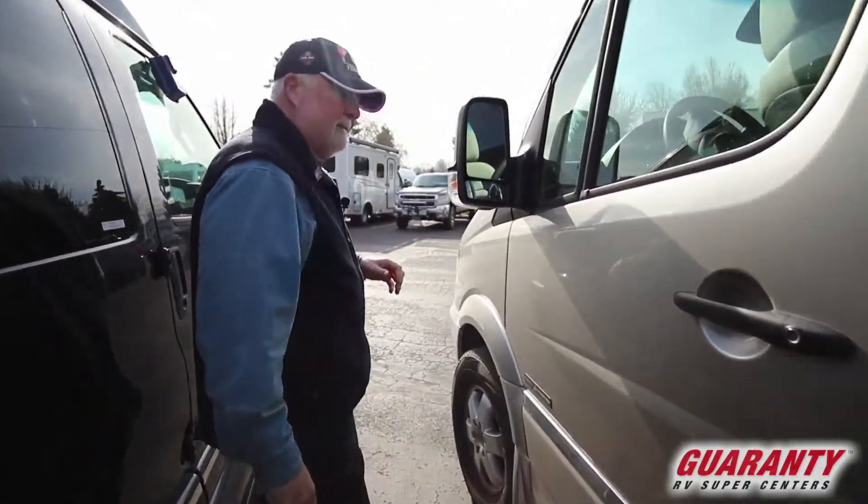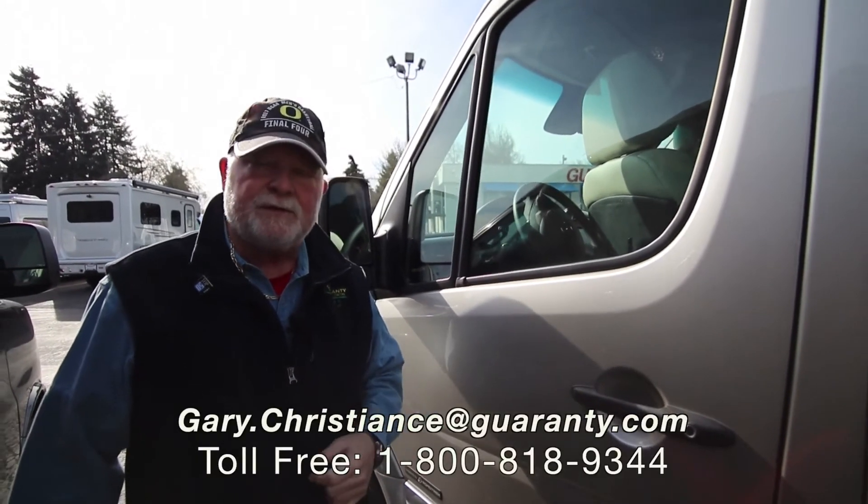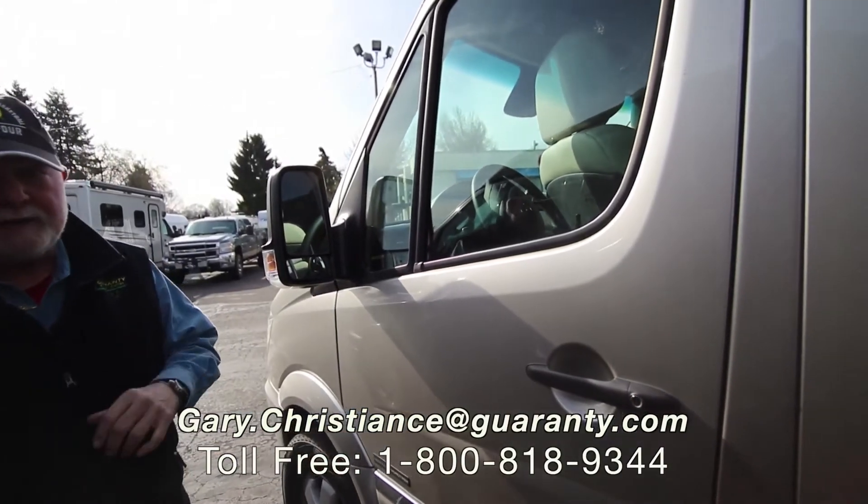Nice unit and I'm sure you have a couple of questions. You can call me direct at 541-554-9581 or use the email at the bottom of the screen. Appreciate your interest.